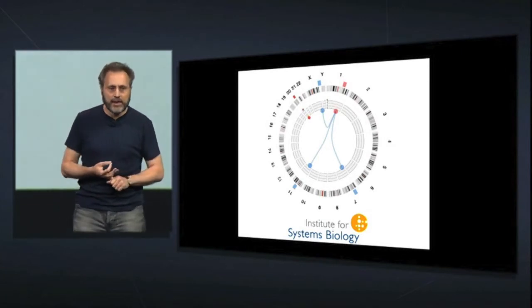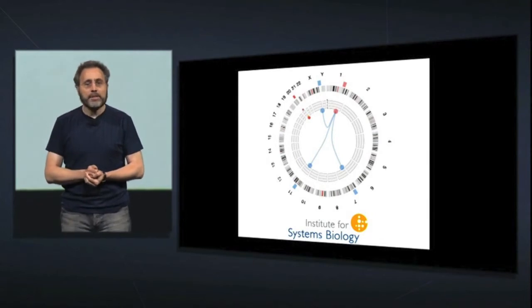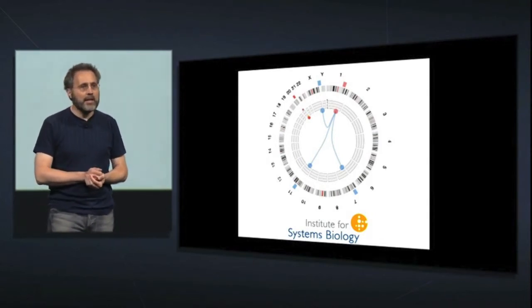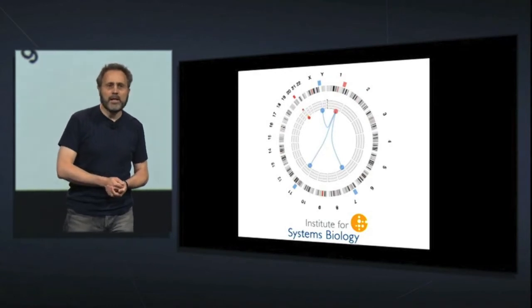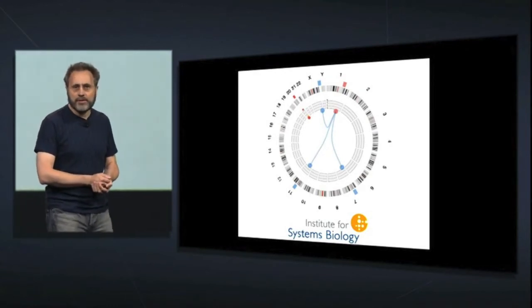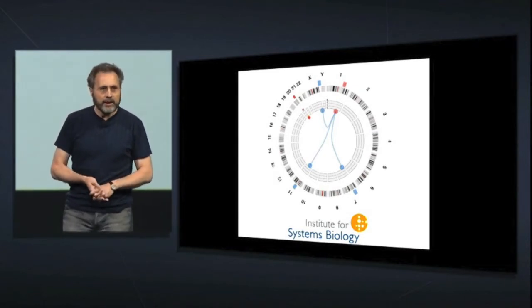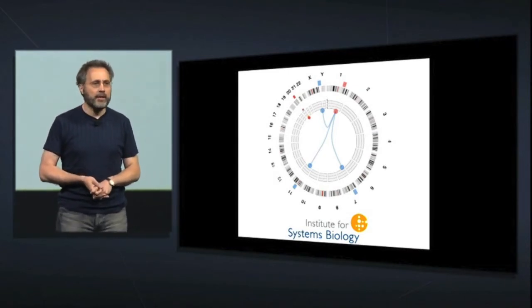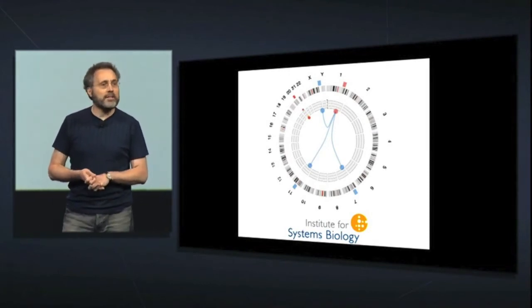Each of these associations is shown with a blue line. Now, this may look simple, but this kind of analysis requires a tremendous amount of computation. So ISB built an in-house cluster with 1,000 nodes to handle this kind of computation, yet it still took them 10 minutes to compute just a single association using the entire cluster.